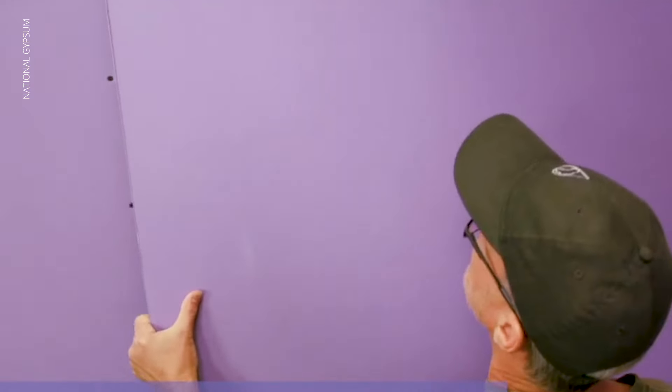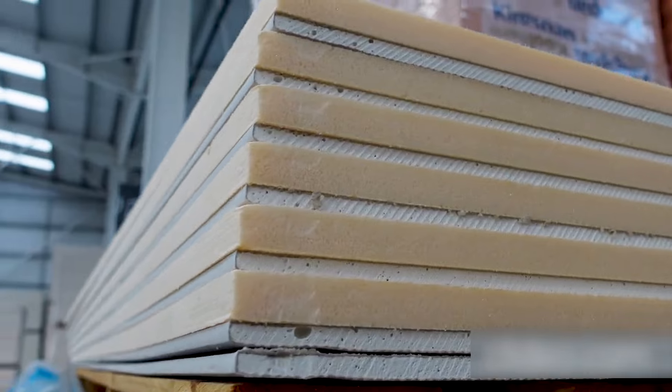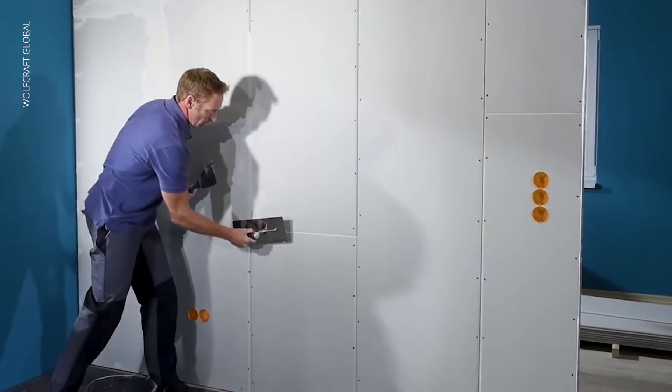Have you ever wondered why plasterboards come in different colours or why they are so widely used in the construction of buildings? In this video we'll explore the different colours of plasterboards, their uses and the benefits they offer to builders. We'll also dive into the various types of plasterboards and the two main types of edges, so let's get started.